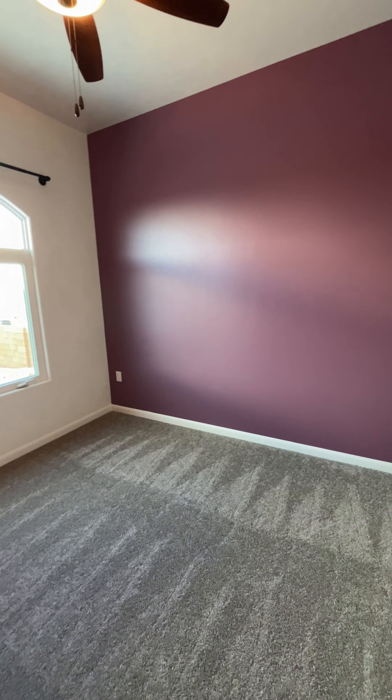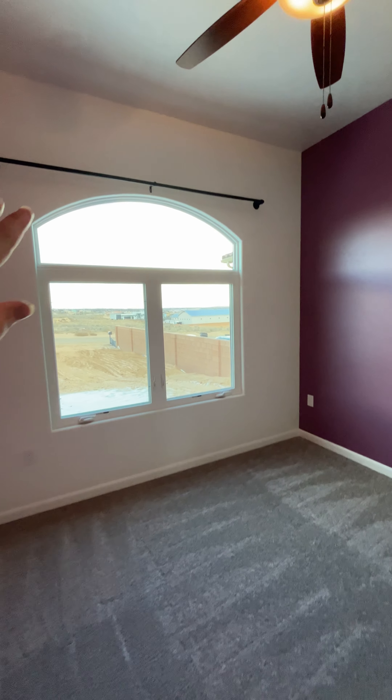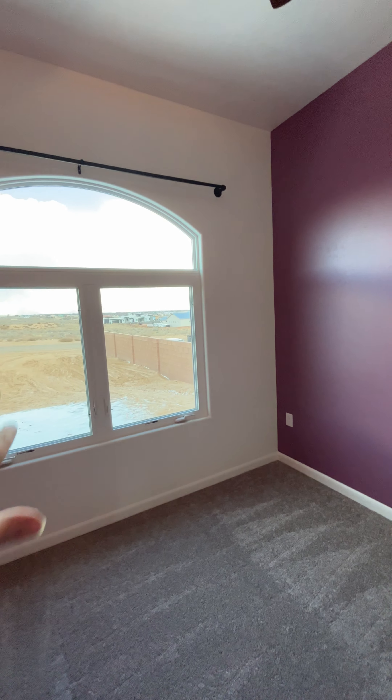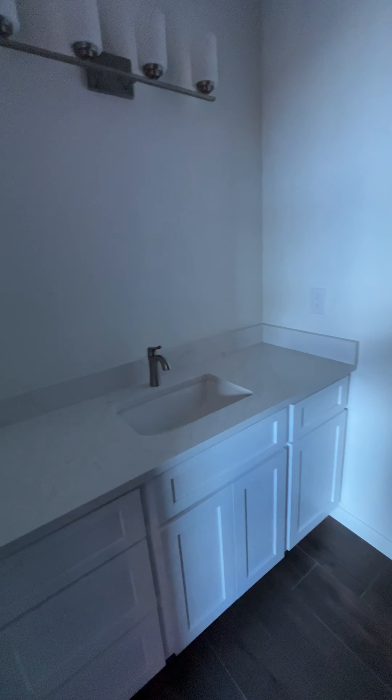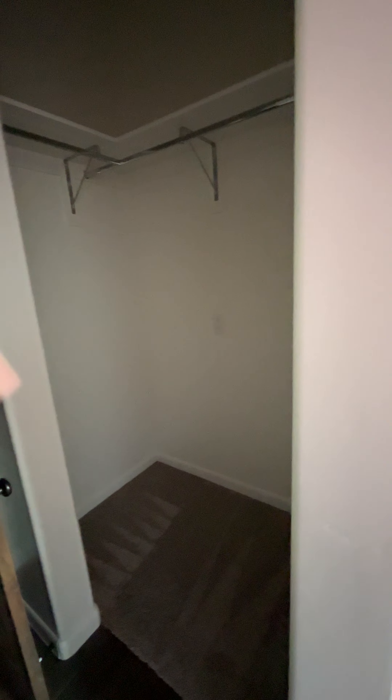She wanted pink and purple, and she's going to have her little curtains here. They're blue. This is her sink for the Jack and Jill, and then this is her closet.